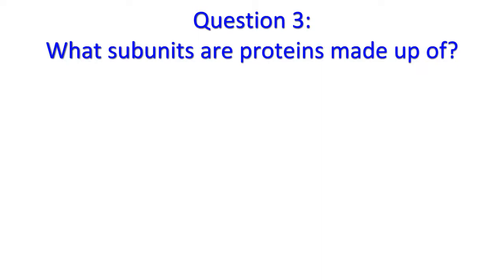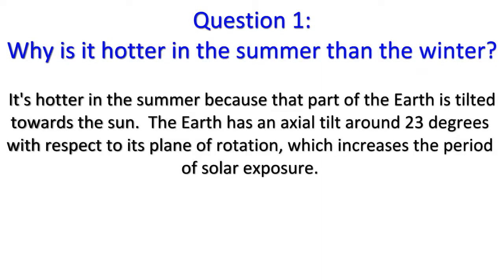Do you have your answers? Good. Let's see how you did. Question 1: It's hotter in the summer because that part of the Earth is tilted towards the Sun.